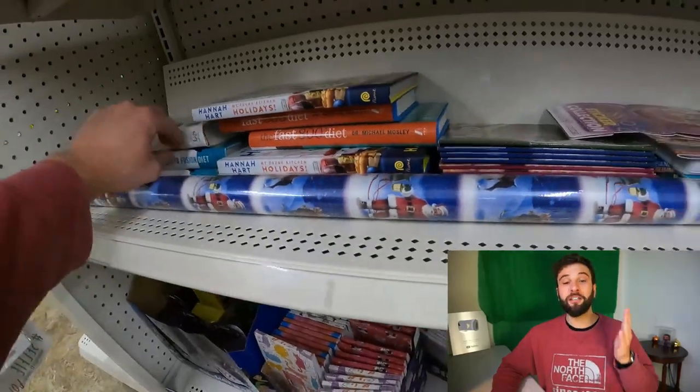Generally these books go for between seven and fifteen dollars, and because they're books they ship media mail, so you can save money on shipping. I also want to mention that if you sell books on Amazon, there's an additional $1.80 fee that you won't have on eBay or other marketplaces. So when selling books on Amazon, don't look at gross revenue — look at profit: cost of sale minus fees minus shipping, not just cost of sale minus shipping.